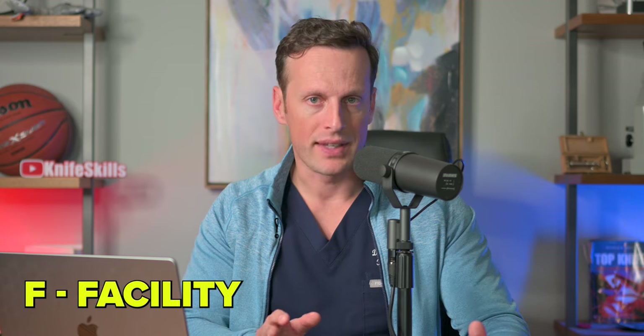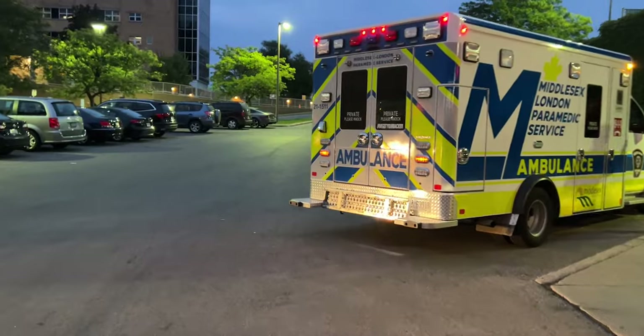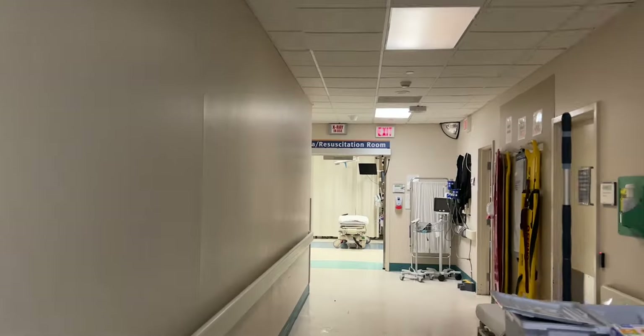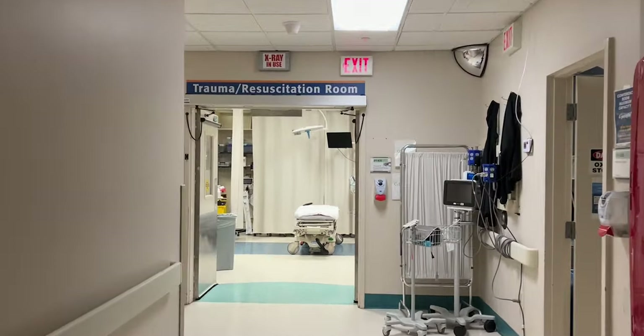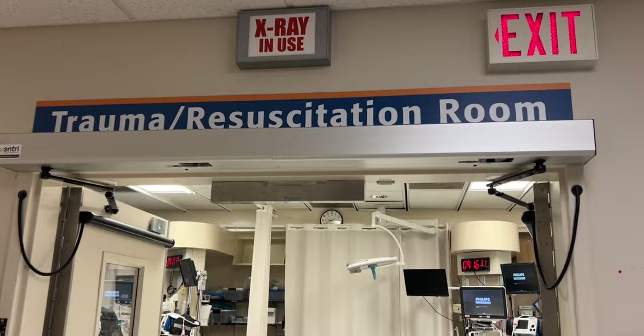The first F that I think should be part of the primary survey is facility. If you're a trauma patient seeing me, I work in a level one trauma center, and in almost all situations that's the best place for you to be. Only in the most serious burn patients would I consider transferring a patient out to another hospital. However, in my community there are so many patients who are not being treated in trauma centers and need to be transferred to a higher level of care. At this point, you need to consider your facility and whether it's appropriate to take care of a trauma patient there.